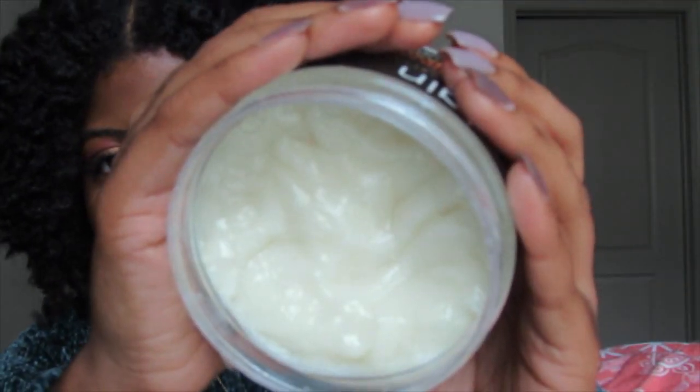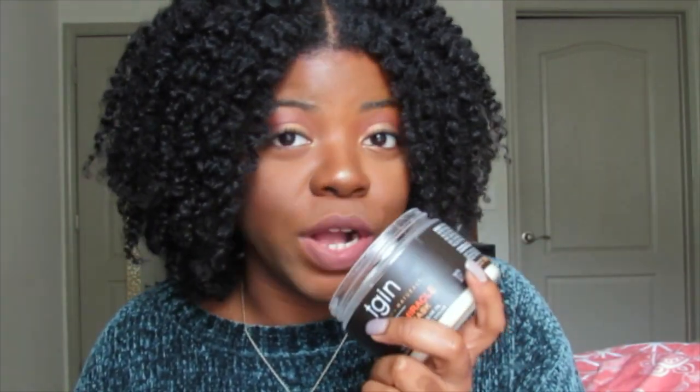First of all, it comes with 12 ounces of product — thank you TGIN for not giving us 8 ounces. A little bit goes a long way. I am heavy-handed with my products, especially deep conditioner, but I barely used any of this — I still have so much product left, and it's going to last a while. The smell is really, really good — I can't quite describe it, but it smells amazing.